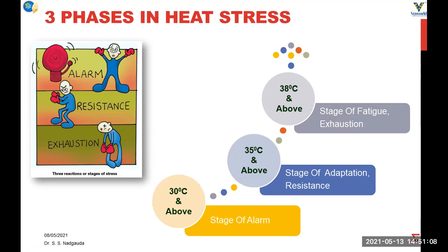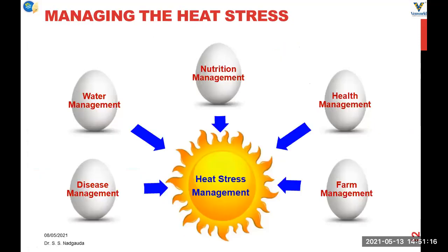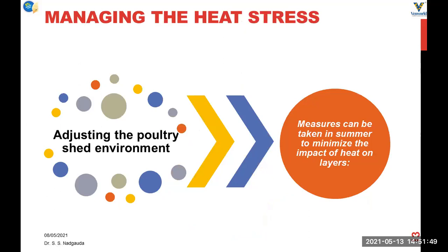When birds are unable to manage the high temperature, we need to help them by reducing the temperature inside the shed through farm shed management, water management, nutritional measures which can alleviate the heat stress, and also disease prevention by proper biosecurity measures at the farm, so that the bird will be in a better position to fight with the heat stress.